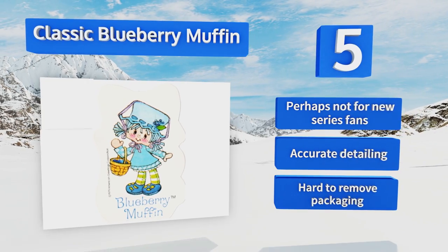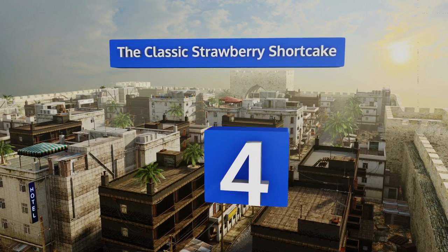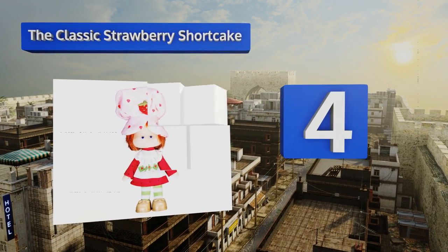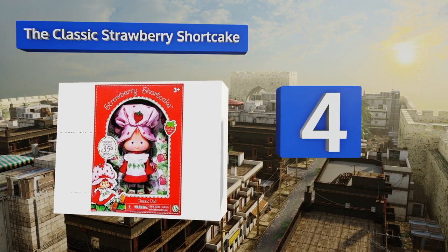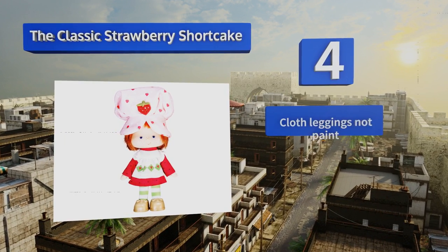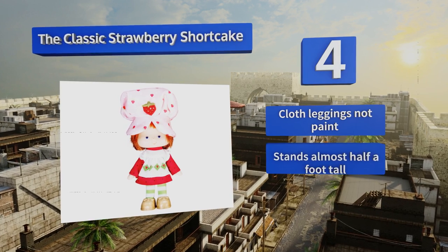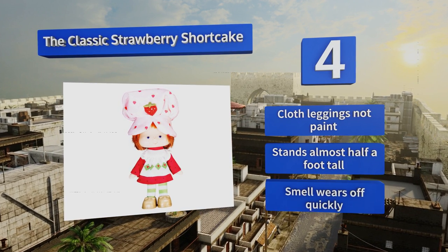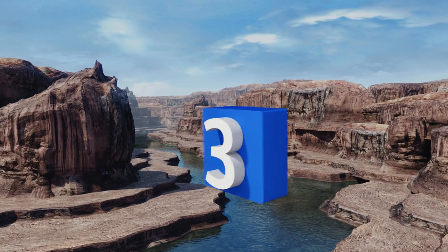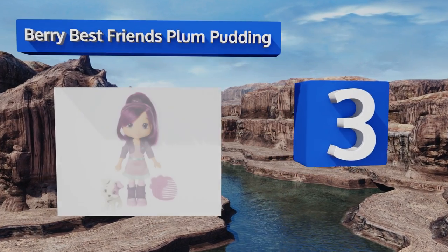At number four, you can avoid shelling out for an expensive vintage original and instead get the classic Strawberry Shortcake, which remains true to the models of yesteryear all the way down to the sweet and scrumptious berry scent. It comes with cloth leggings — not paint — and stands almost half a foot tall. However, the smell wears off quickly.